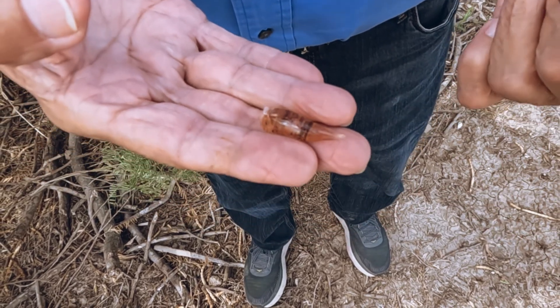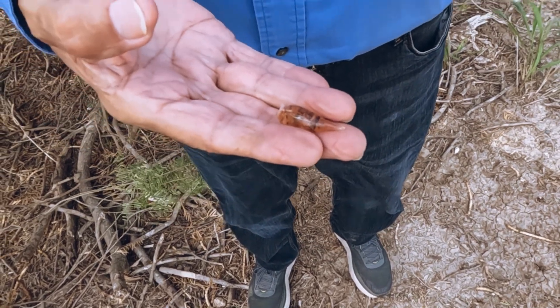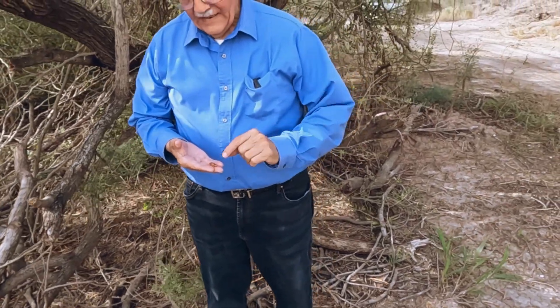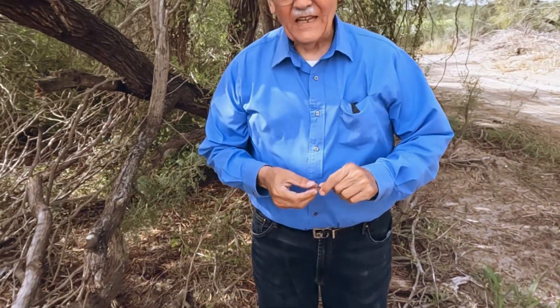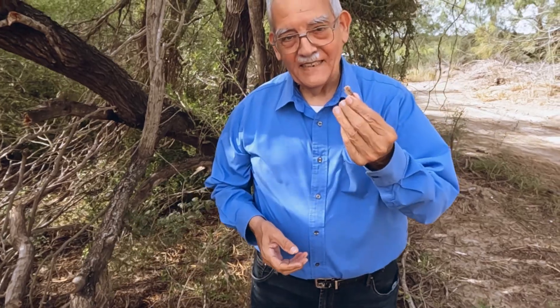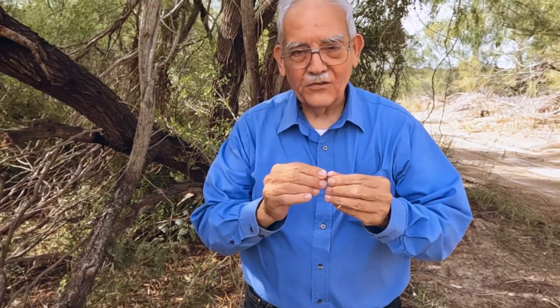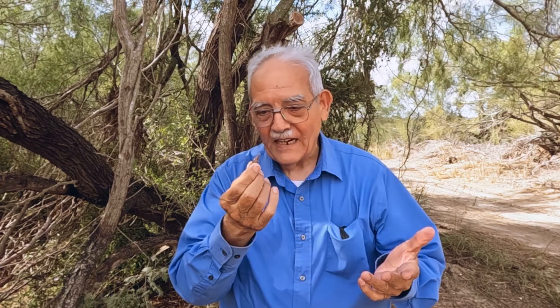The mesquite tree also produces sap, which is known as chowite. I bet a lot of you have tasted this — it's sweet and contains minerals that are good for us. When we were kids, we used to eat a lot of this. It's also part of the fruit that the mesquite tree gives.